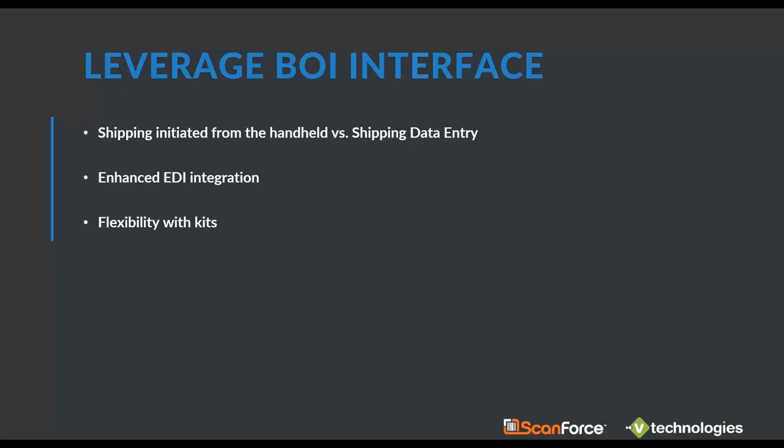We're not limited to just shipping data entry tables or fields inside Sage. For example, a user-defined field that lives in customer maintenance or on the sales order can be brought in. With the BOI interface, it opens up a lot more data mappings — fields can be pulled from customer maintenance, the sales order, or CI item tables. There's also a built-in custom write-back feature, so StarShip can push back additional information, like a negotiated carrier rate to a user-defined field on the invoice.